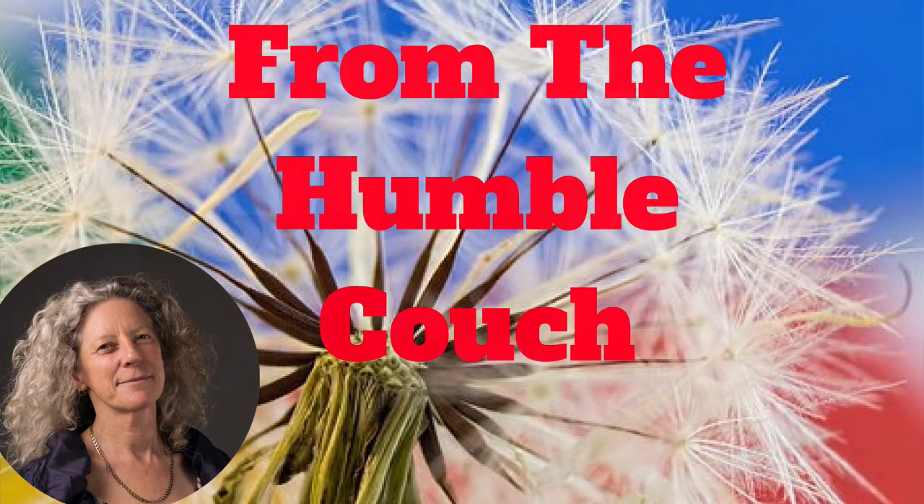Pine cones. Let's have a little bit of a talk about them. Sharon Rammel with you from the couch.